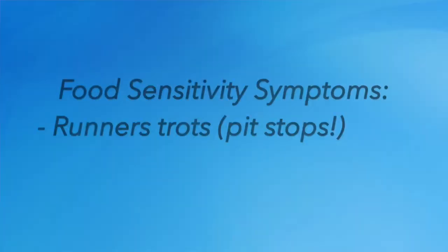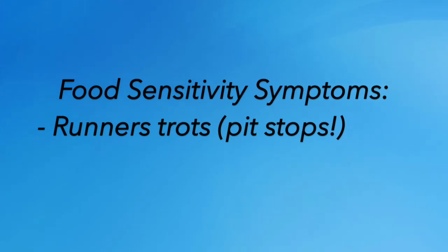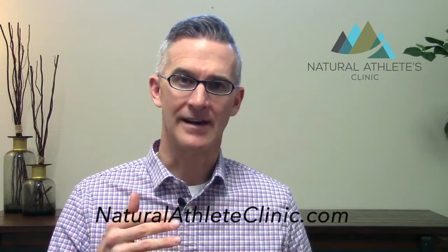What are some symptoms of food sensitivities? The big one with athletes and especially runners are the trots. The runner's trots are when you're out running and you've got to make frequent pit stops at the port-a-potty. No fun, and obviously not going to help during a race. So if you're a person who's got the trots, we need to take a look at what you're eating and see if you've got a sensitivity, because that can manifest in your gut not being happy.